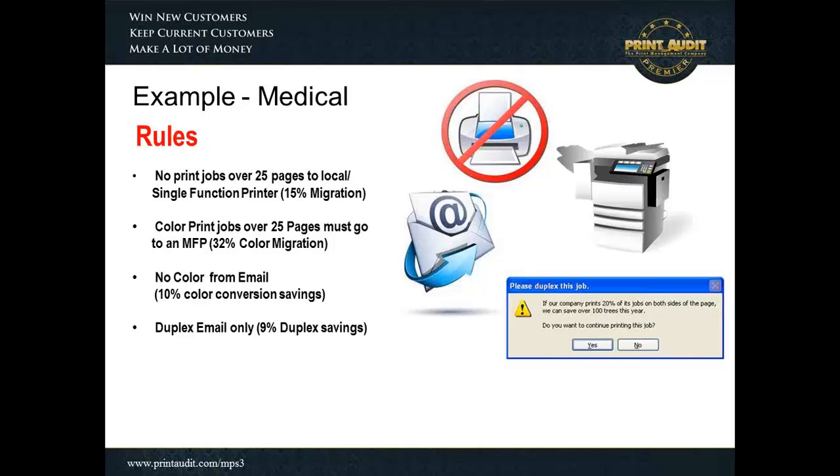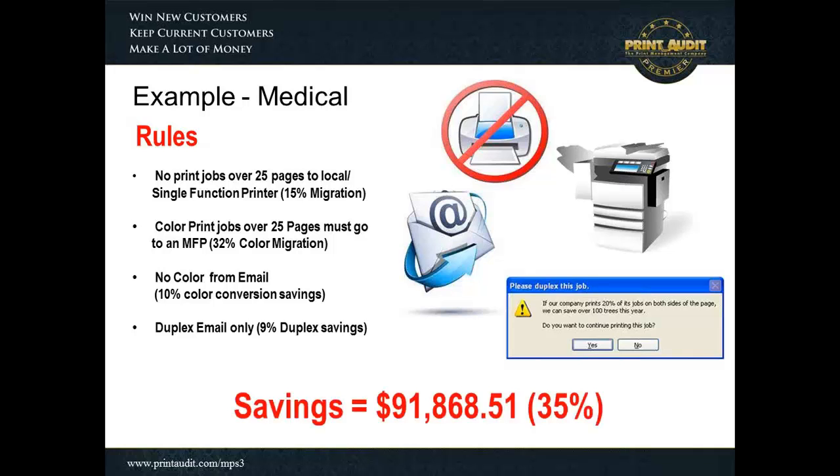Anything multi-page from email or from the Internet resulted in a duplex rule saying please duplex this information. In this environment, under this study, we came up with comprehensive reporting for the customer, a comprehensive set of rules, and some suggestions and optimization. Without moving and without replacing a single device — just having the software already installed for the assessment activated into active management — we were able to reduce the print volumes and reduce the operating costs of this customer by 35%, which resulted in a $91,000 savings.